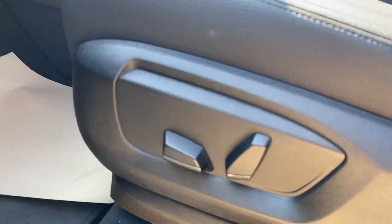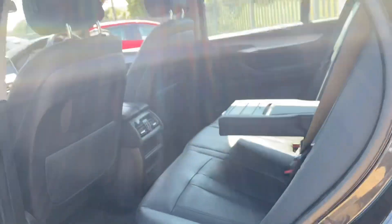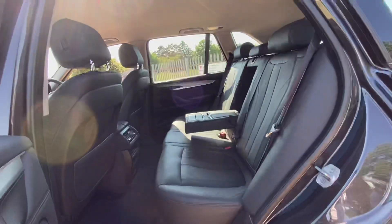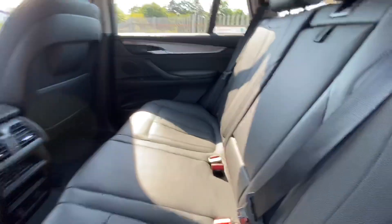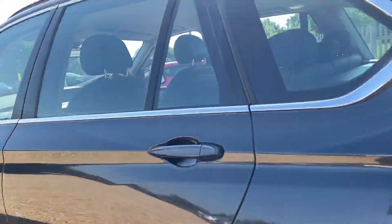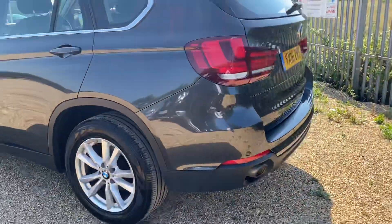It has partial electric seats which are also heated for the front. You've also got that central armrest which does fold away, rear vents, as well as two 12-volt charging pockets at the rear.